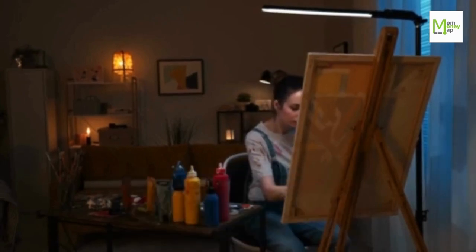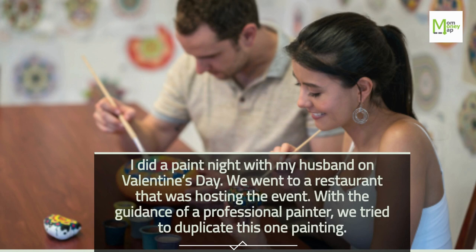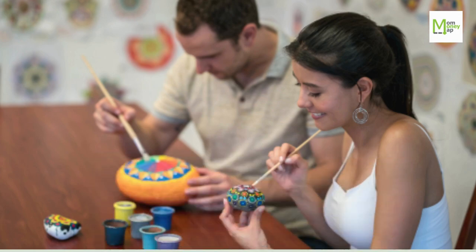Tip 89: Do a Paint Night. I did a paint night with my husband on Valentine's Day. We went to a restaurant that was hosting the event, and with the guidance of a professional painter, we tried to duplicate a painting.